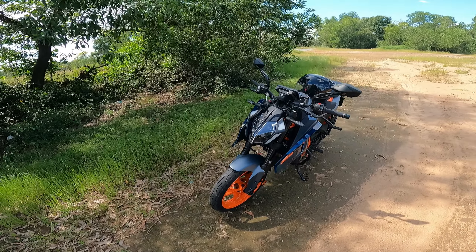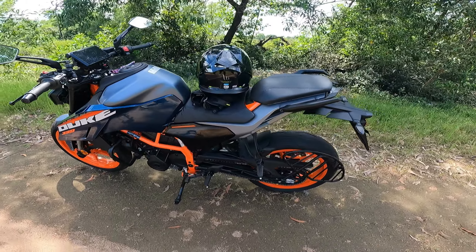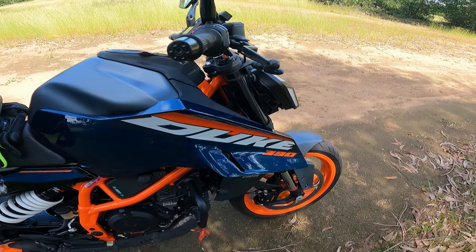I'm in a good place to make a review of this bike. As you can see, this is my bike — the new gen KTM Duke 390. I recently washed it so it's looking neat right now. Let's talk about the pros and cons.